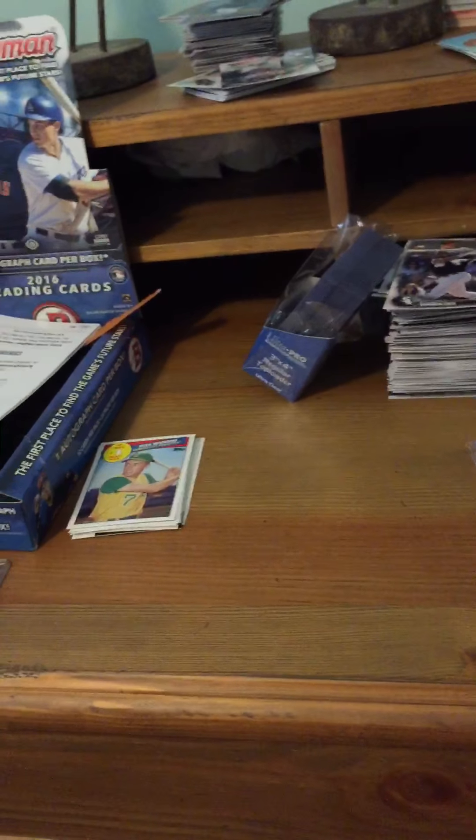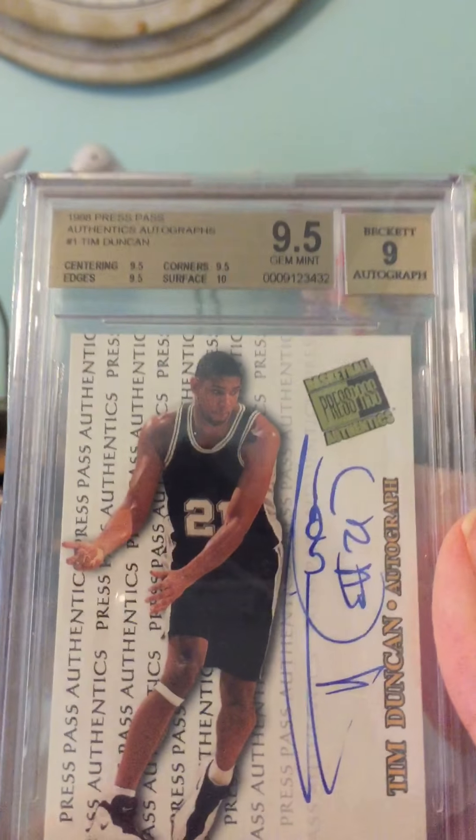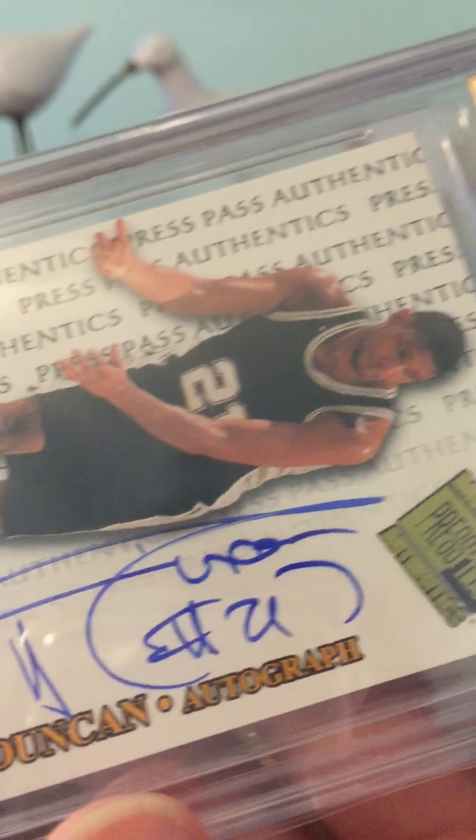Last but not least, we end on a high note — Tim Duncan Press Pass rookie autograph, graded Gem Mint 9.5, with the autograph receiving a 9 due to some visible streaking. It's not perfect, but still a very, very nice card.